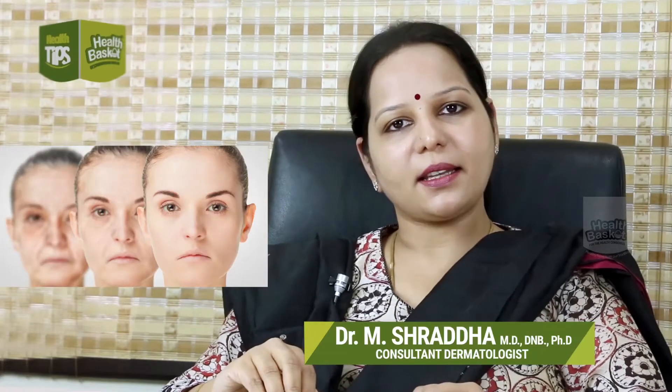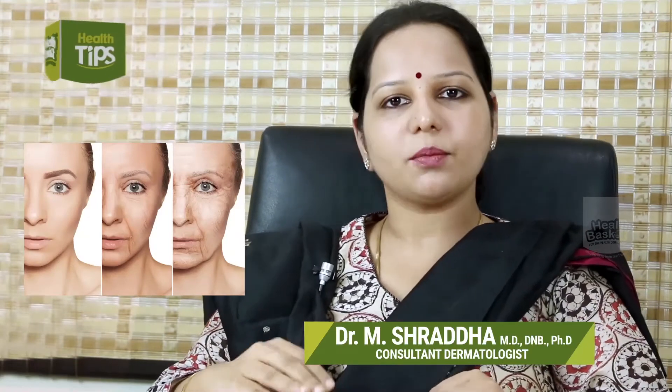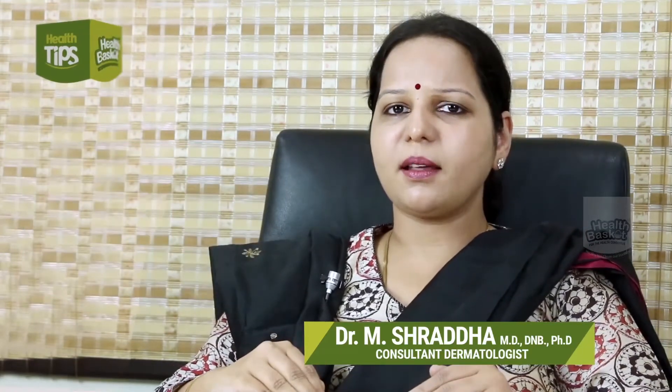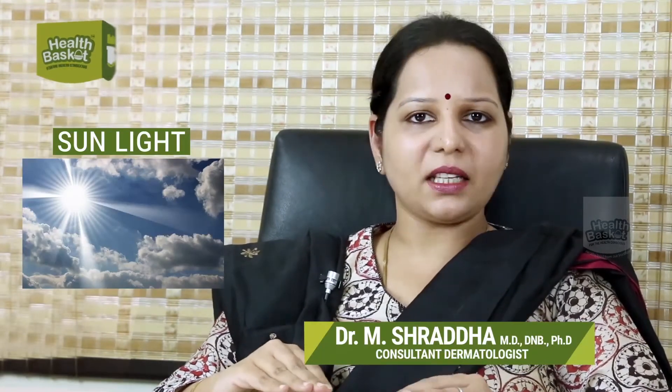Welcome to another episode of Health Basket. Aging is a dynamic process — what happens and why does it happen? Extrinsic factors, as the name suggests, come from environmental factors — factors from outside. Intrinsic factors are what happens at the cellular level. The main big culprit among extrinsic factors is sunlight.